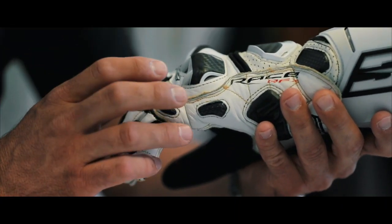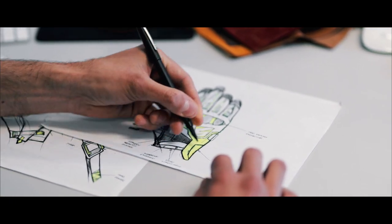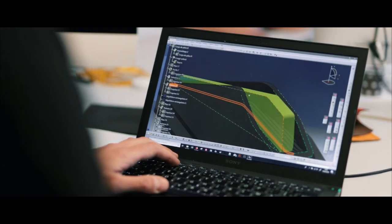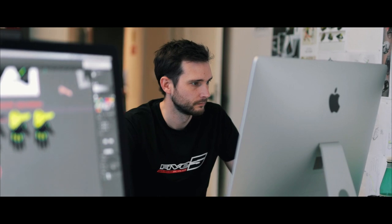At Five, on each product, every element is designed in our offices to give it the Five style. The end result, after bringing all those elements together, makes a Five product unique and recognizable.